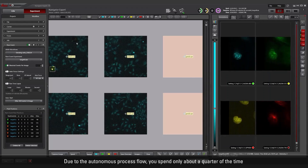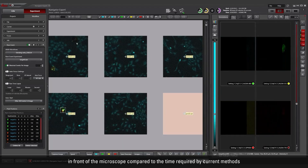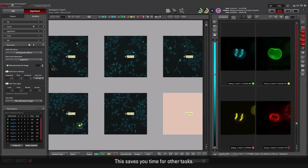Due to the autonomous process flow, you spend only about a quarter of the time in front of the microscope compared to the time required by current methods. This saves you time for other tasks.